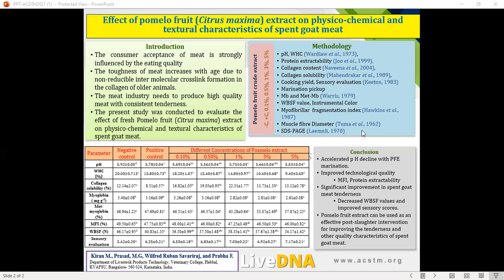The results indicated a gradual decrease in pH with increased pomelo fruit extract concentration. This decreased pH may be attributed to the low pH of the pomelo fruit extract added to the marination solution. Water holding capacity also decreased with addition of pomelo fruit extract, likely due to the negative effect of the acidic solution. There was no significant difference in collagen content across treatments, but collagen solubility increased up to the 1% level and decreased beyond that.